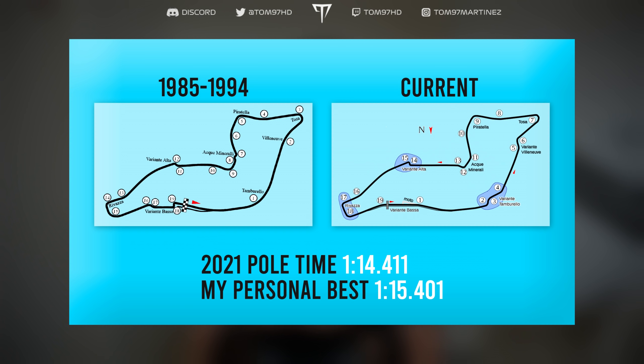The layouts are quite different. For example, Tamburello used to be a flat-out left-hander — now it's a chicane, so you lose some time there. There's another chicane before the hairpin, and the Villeneuve chicane at turns four and five has been removed. Meanwhile, Aquaminerale was a lot slower back in the day, and once you leave what is now the current final corner, there were two more chicanes before the start line.